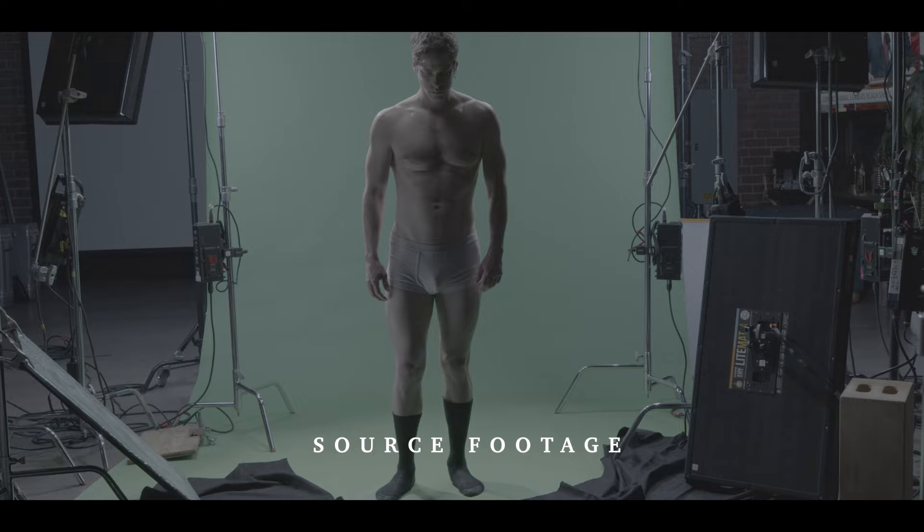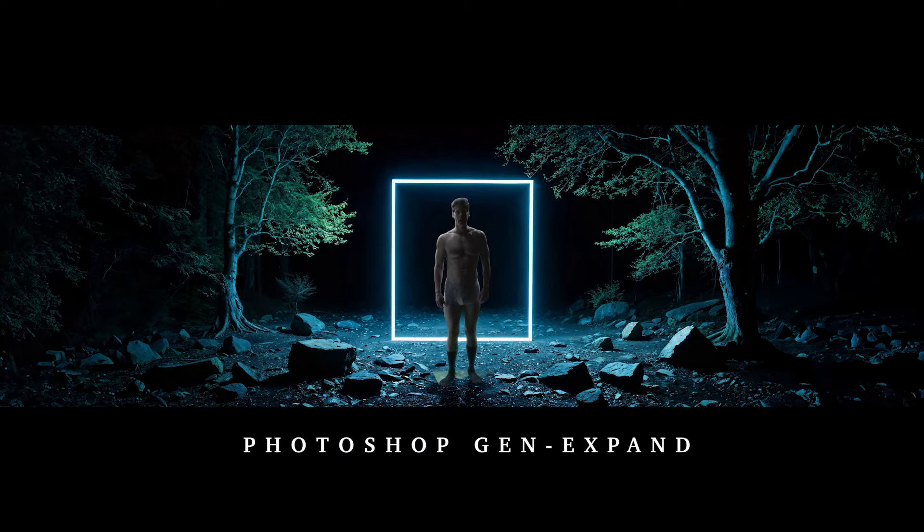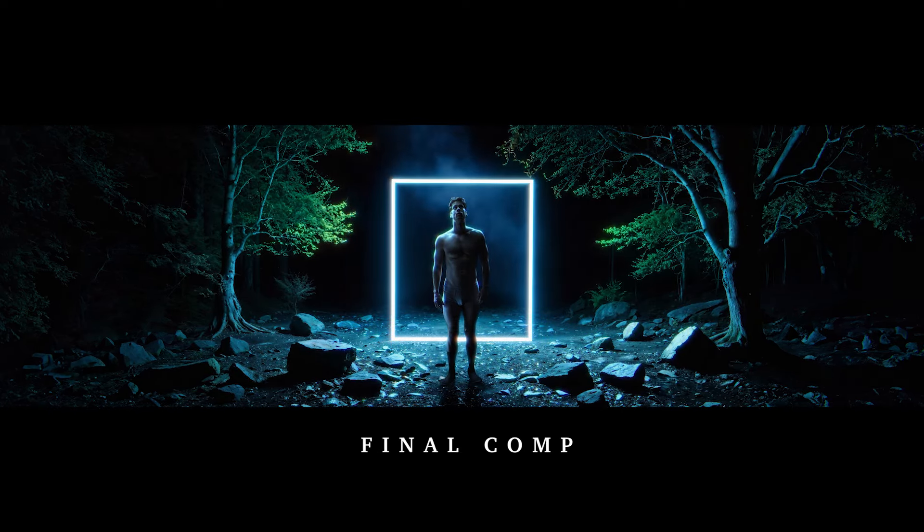I only had about 10 days to shoot, edit, and composite this entire thing. So without that fluid connection between pre-production and post-production, it would have been impossible. And that's how I made Notes to My Future Self.